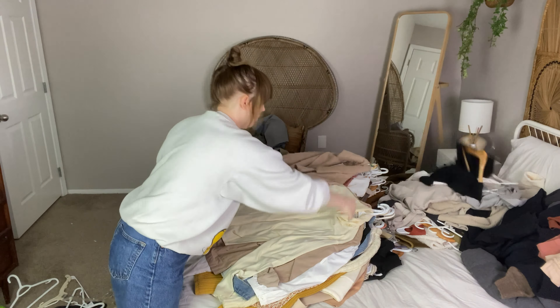Everything that was on my bed is now in my closet, hung up. I will show you at the very end how I organized everything, but now we're doing this mess.